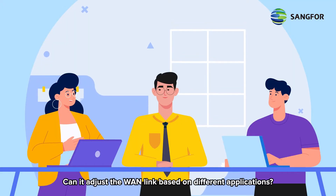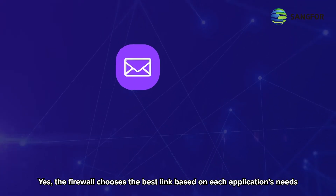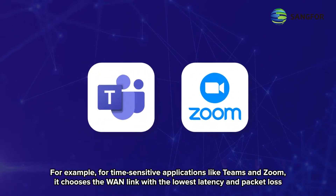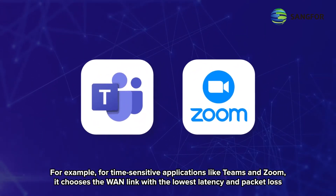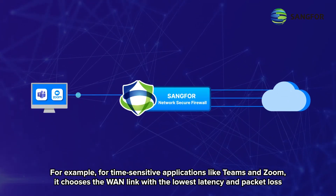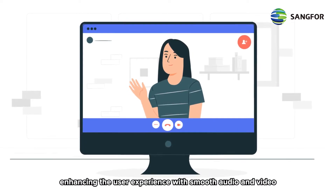Can it adjust the WAN link based on different applications? Yes, the firewall chooses the best link based on each application's needs. For example, for time-sensitive applications like Teams and Zoom, it chooses the WAN link with the lowest latency and packet loss, enhancing the user experience with smooth audio and video.